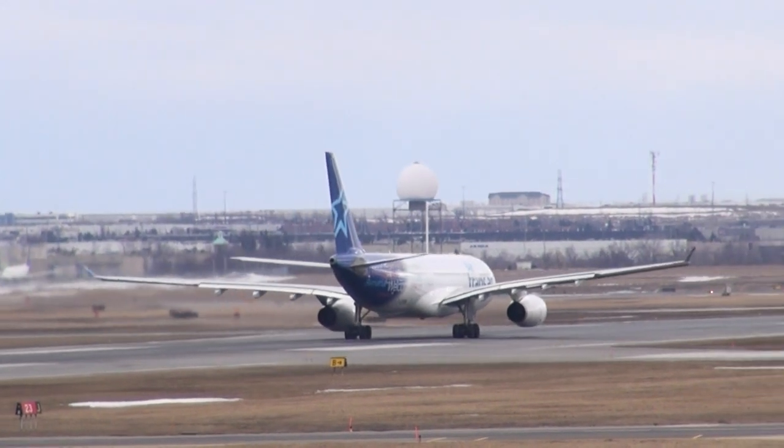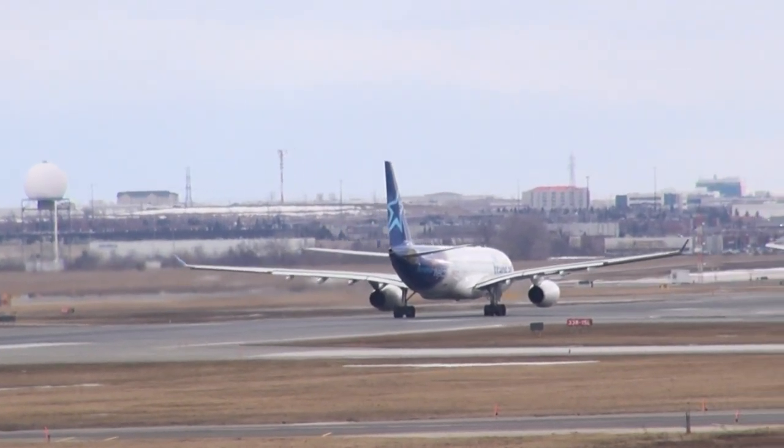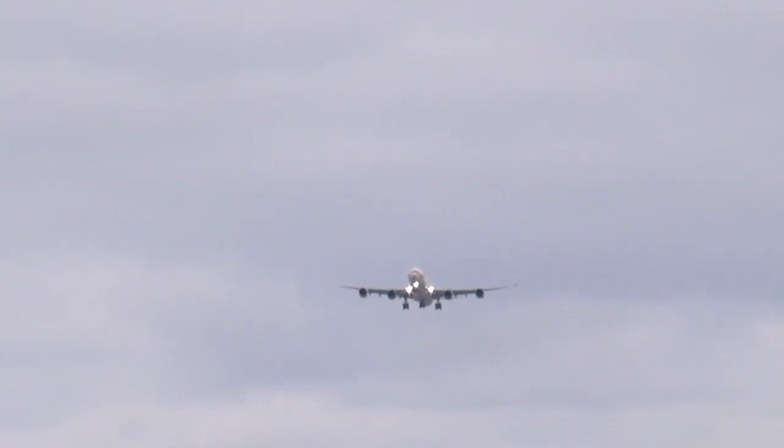Traffic 191-83, line up runway 23. 79795 Heavy, tower number 1, runway 23 departing, wind 311.6, continue in. 79795, wind 311 gusting 20, clear to land runway 23.